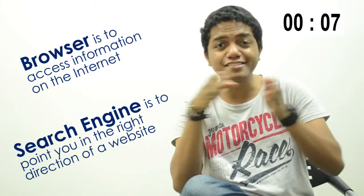What's the difference between the two? Well, a browser helps us get information over the internet, while a search engine points us in the right direction.